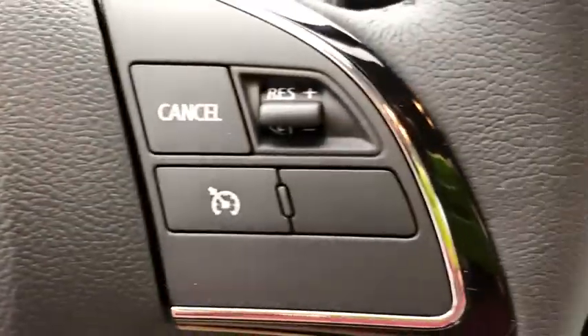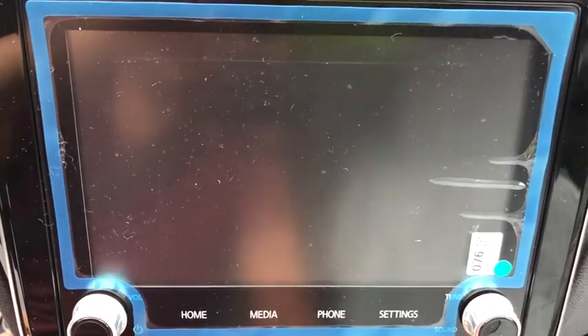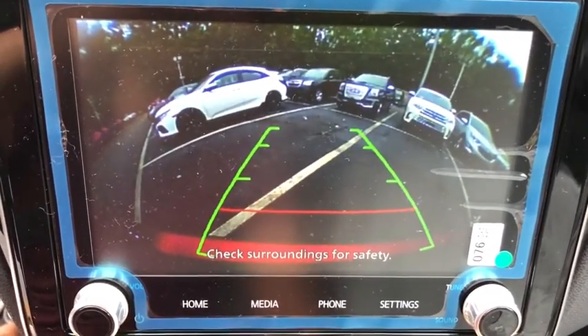Rear window defroster, power windows, panic alarm, tachometer, remote keyless entry, brake assist, rear window wiper, front bucket seats, front reading lamps, tilt steering wheel.